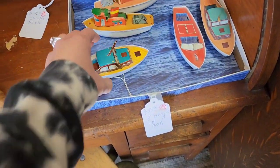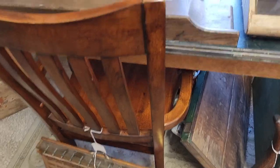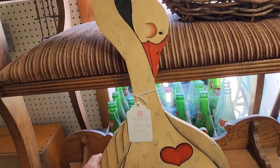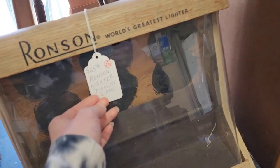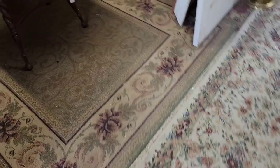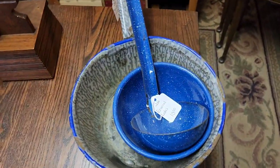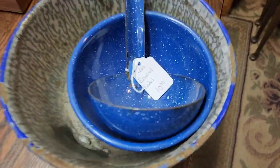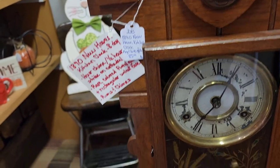Right when you walk in they have furniture out in the back — they have two entrances. This is where they keep all the big furniture. I love those little paper boats; I've always seen trains or cars but never the boats. They wanted $32 on the boats.